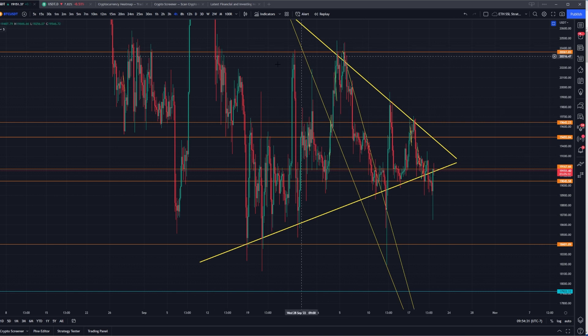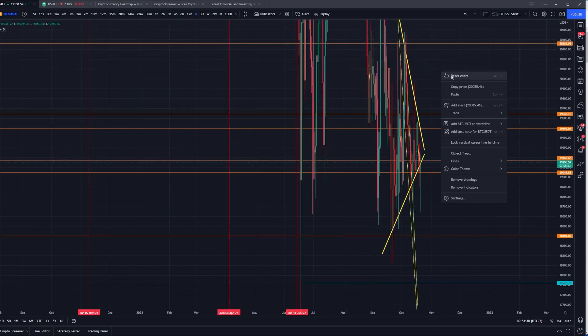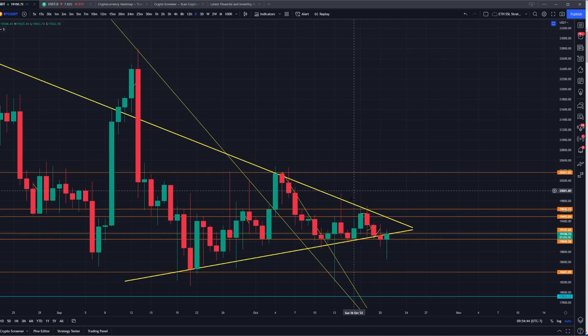So in my last video, I pointed out this triangle, this cone that we were in on the higher timeframes. What I was really hoping for was that we would hold on the daily inside of this triangle — these really thick lines — but we fell out of it yesterday. We dipped pretty hard overnight. I've got my stop loss down here safely out of the volatility range on the macro because I'm planning on holding. I believe we've got to break above this triangle.